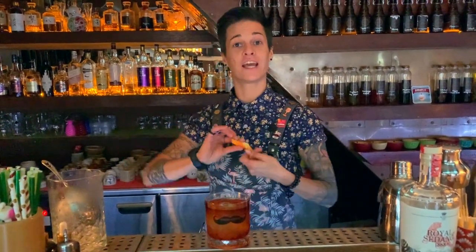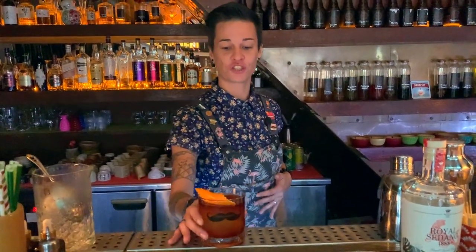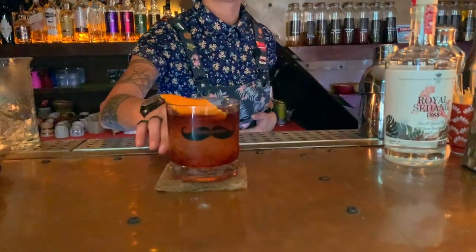We could get the best Negroni bar in 2019 here in Ho Chi Minh, so please enjoy the Royal Negroni. Thank you.